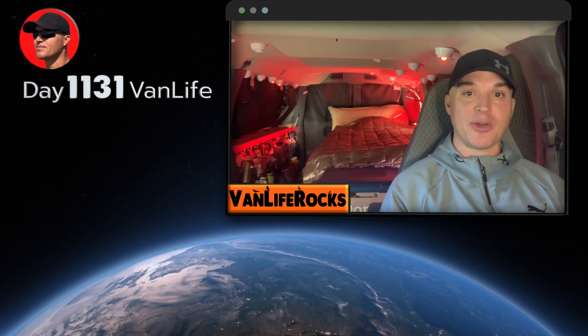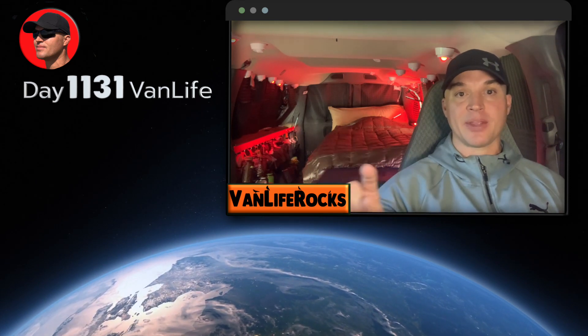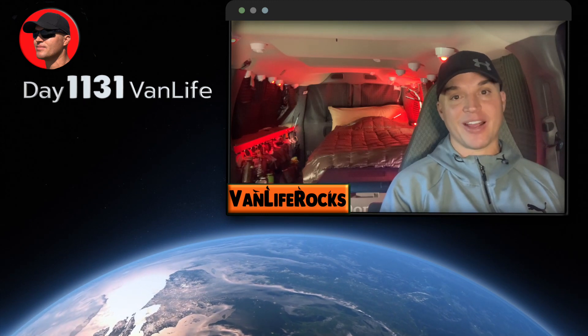If you're new here, this channel is about outdoor adventures, living the van life full time for the last three years, and travel tips. So hit that subscribe button, hit the bell notification so you're notified on my next video. Alright, let's go.